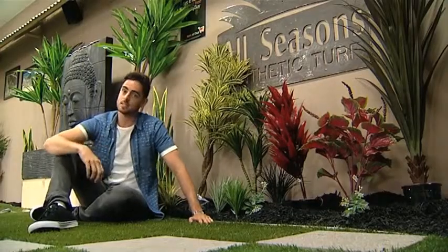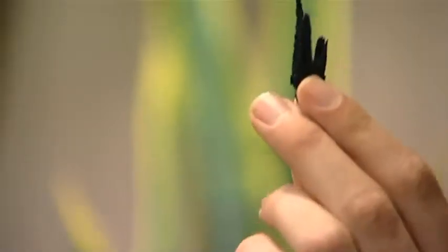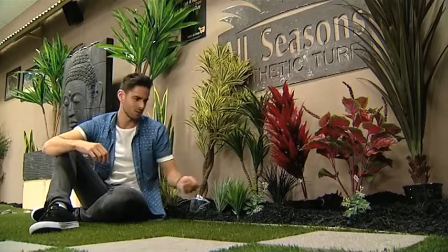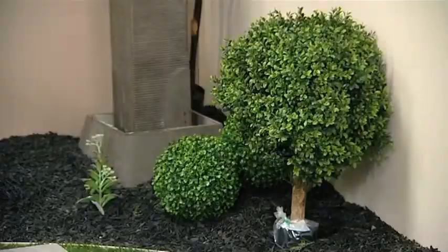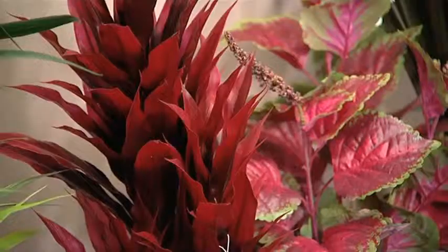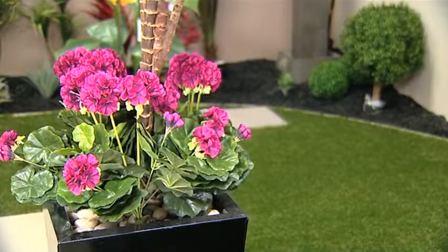But All Seasons doesn't just do lawns — they've got this pretty exciting new product: rubber mulch. What's it made out of? Local WA car tyres, of course. Rubber mulch never fades, comes with a lifetime guarantee, is environmentally friendly, and the best bit is, it doesn't smell. So you'll never be embarrassed if the neighbours pop over for a visit.